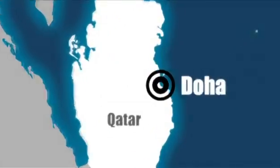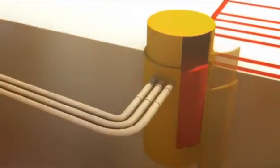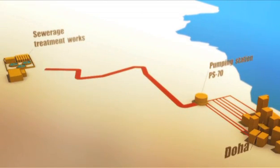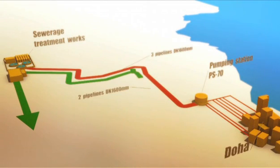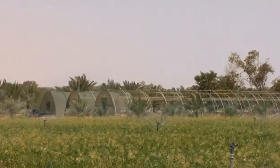The project involves retrieving effluent from the city of Doha, installing three pipelines to carry it 25 kilometers to a purification plant. Processed water is then distributed throughout the country for irrigation and industrial purposes.